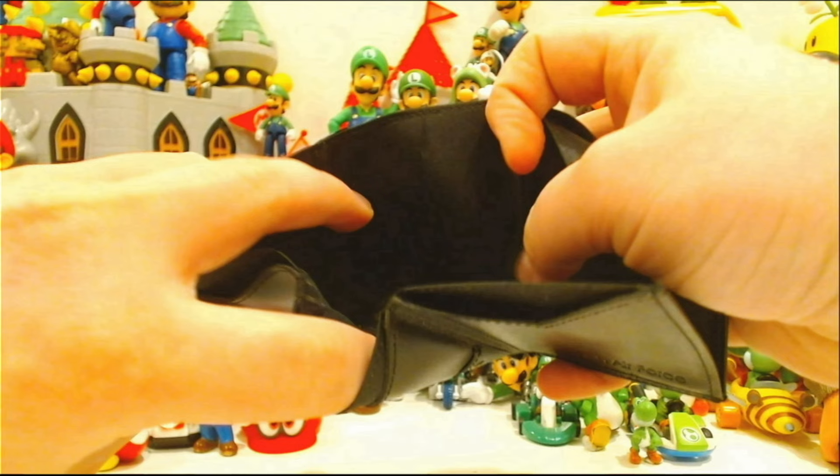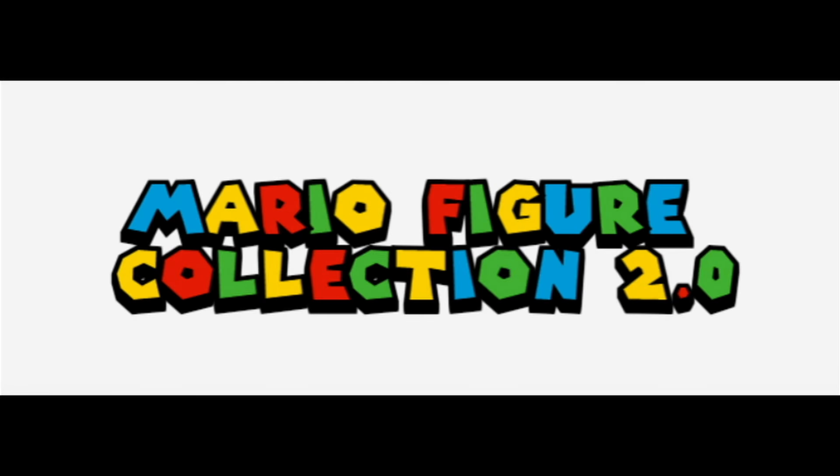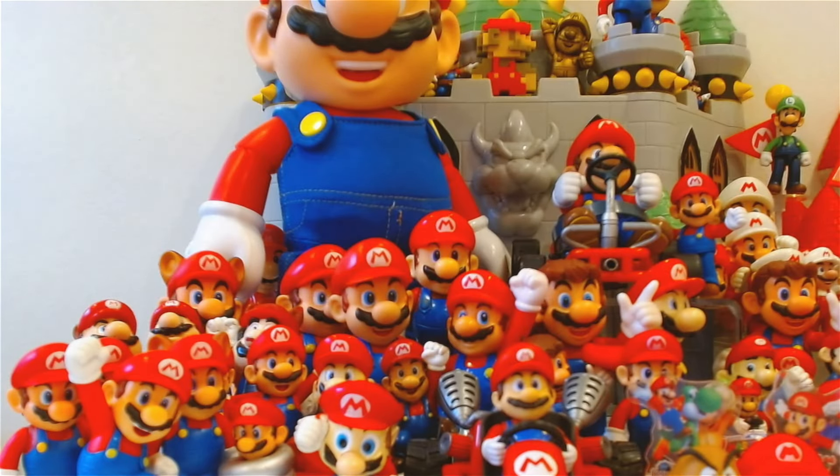That's me, you're probably wondering how I ended up in this situation. So in my previous Mario collection video I looked at the collection by each set of figures, but I decided to change things up a bit and do it by character. With that being said, here is the main man himself — it's-a me, Mario.